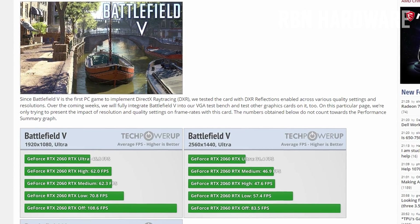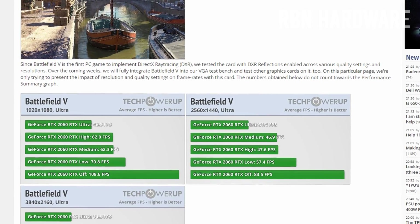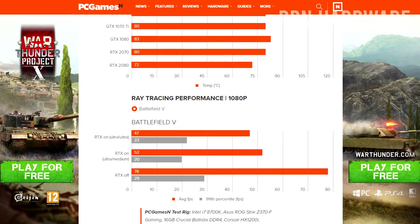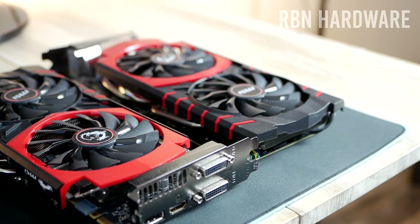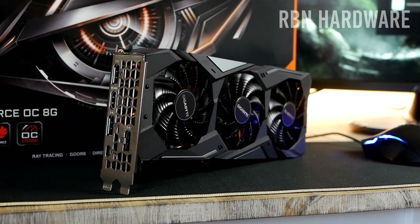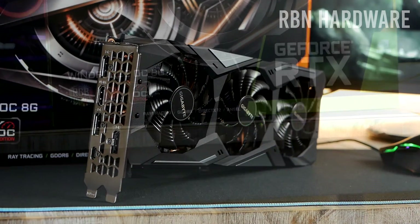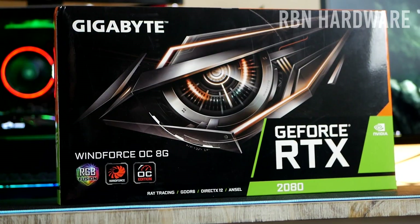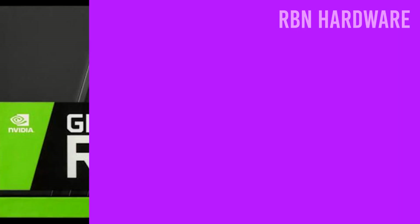If you want to drag ray tracing all the way up to ultra at 1080p, you're looking at around 30 frames per second in BF5 — reviewers are talking about a movie-like experience. With that said, there is a chance that DICE manages to improve ray tracing performance in Battlefield 5, and we haven't seen how ray tracing impacts performance in games like Shadow of the Tomb Raider and Metro Exodus. But for a card whose selling argument is ray tracing, not really delivering on its promises is not cool in any way.